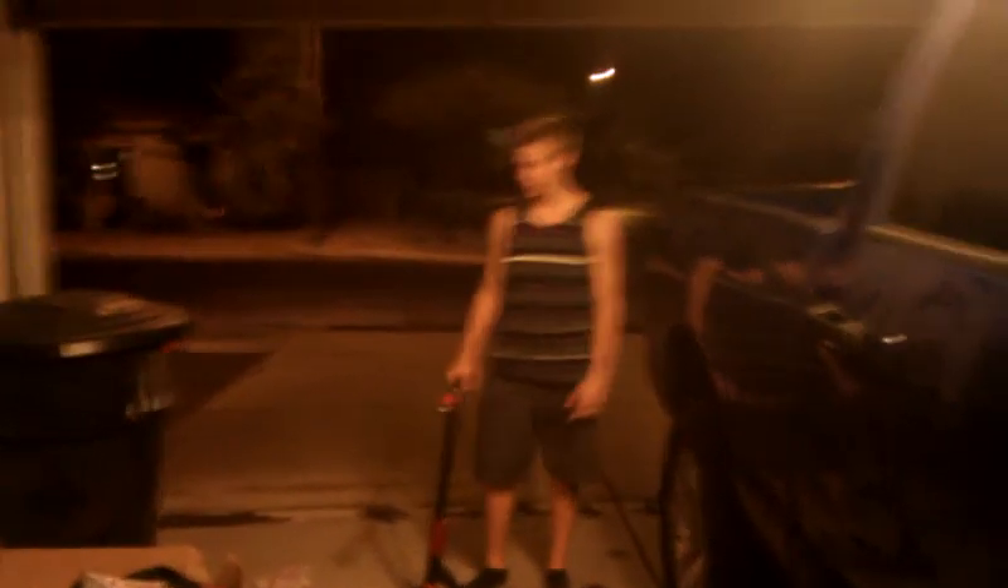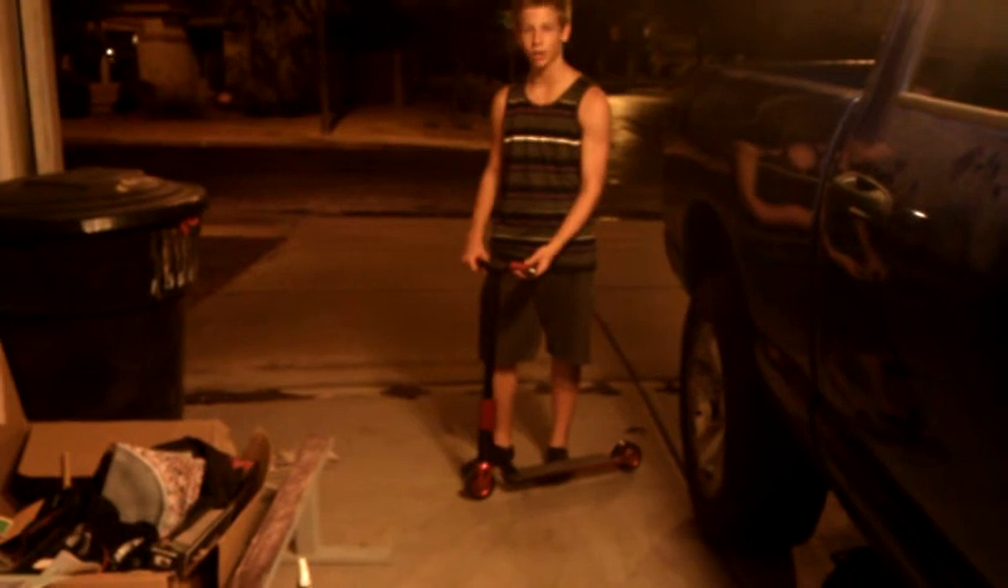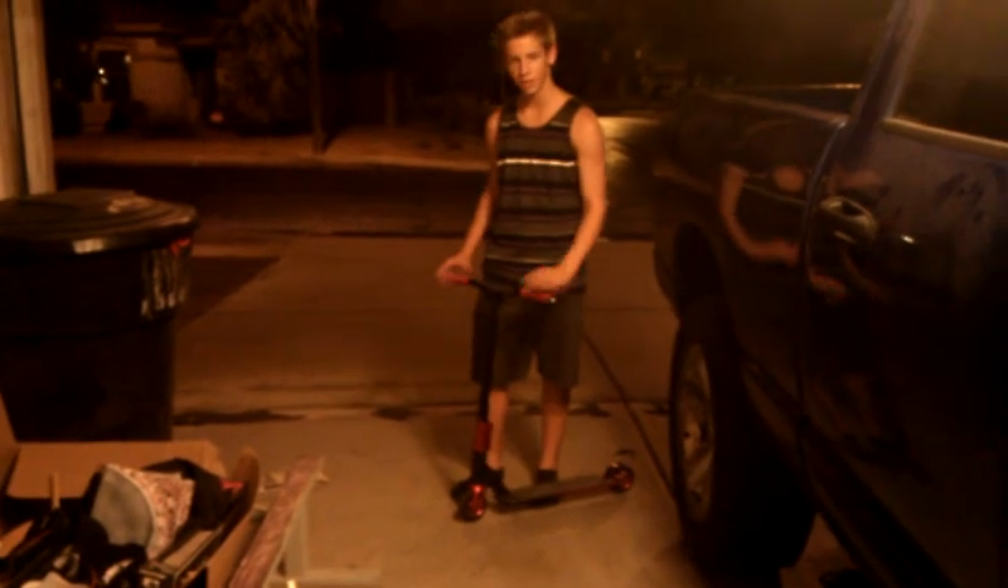Hi, this is Cody. This is my scooter check. Starting from the top, we got red ODI Longnecks with ODI Vines. Pretty nice, nice and groovy.